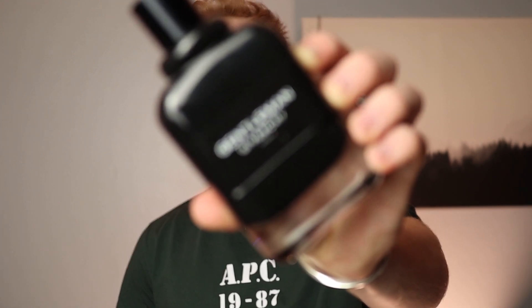Coming in at the number four spot, she gave a 15 overall — a seven for the dry down and an eight for the opening. And that is Gentleman by Givenchy. This is an amazing fragrance, along the lines of Valentino, Uomo Intense, and Dior Homme Intense, but this one is my favorite out of all of them just because of how buttery it truly smells.